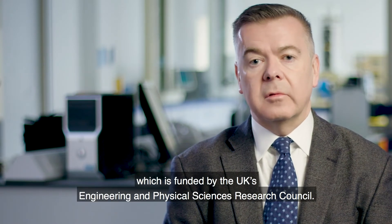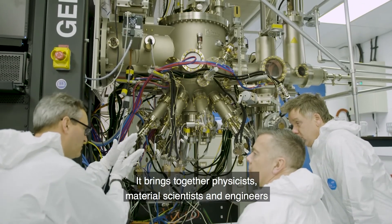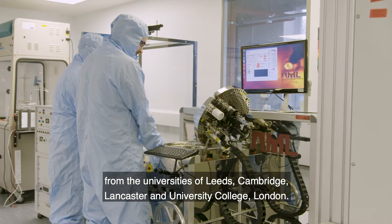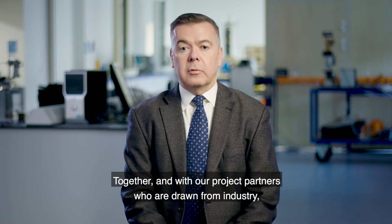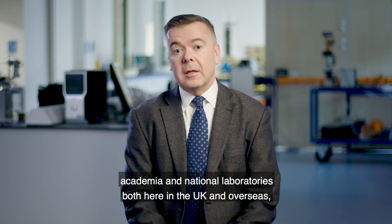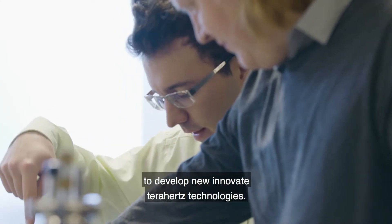The Hyper Terahertz Programme is a multi-million pound research project funded by the UK's Engineering and Physical Sciences Research Council. It brings together physicists, material scientists and engineers from the universities of Leeds, Cambridge, Lancaster and University College London, together with project partners drawn from industry, academia and national laboratories both in the UK and overseas, to develop new innovative terahertz technologies.